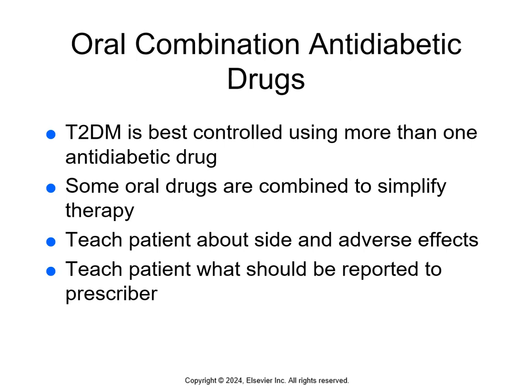Oral combination anti-diabetic drugs are used because type 2 diabetes is best controlled using more than one anti-diabetic drug. Some drugs are combined to simplify therapy — one tablet or injection containing multiple medications. The key thing to know about combination meds is that the patient needs to be aware of the side and adverse effects of each medication in that combination. For example, with a combination of pioglitazone and glimepiride, you would teach the patient about both pioglitazone and glimepiride individually.